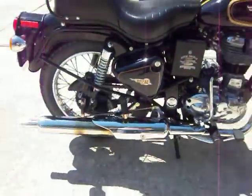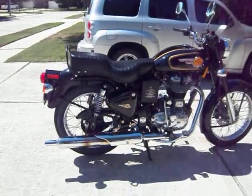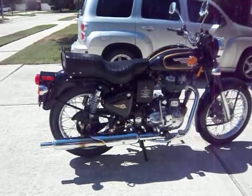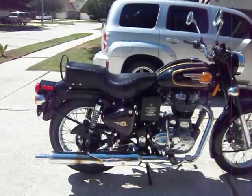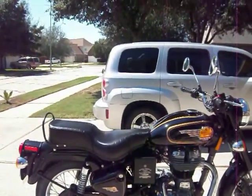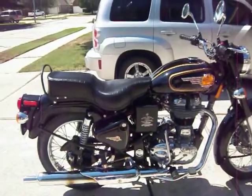It also has this very large exhaust, and if you look at a 1950s Bullet and this one, the biggest difference you're going to see is probably that exhaust — and that's because this has a three-stage catalytic converter. It meets all European and American emissions requirements.